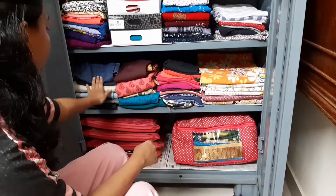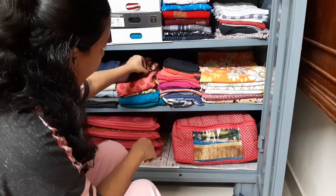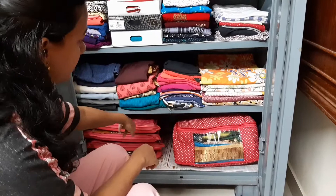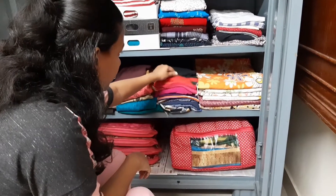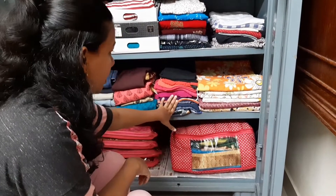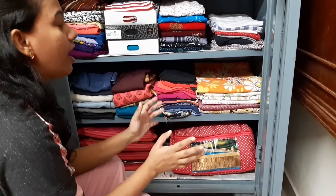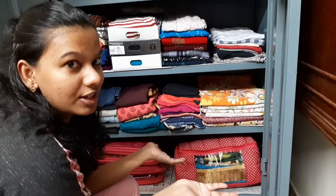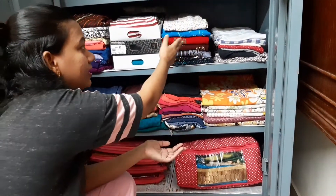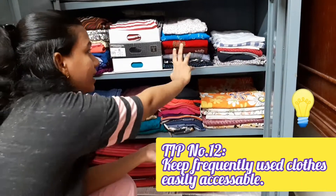Moving to the next section, here I've kept all my jeans. Then my churidas — I've folded the pants and the shawl inside the top and folded all the churidas that way. Next I have a few house dresses which I don't use now but will use in the future, kept at the bottom. Since it's lockdown and I'm staying home mostly, I mainly need house dresses, so those are easily accessible. Clothes you use frequently should be where your hand can reach first.